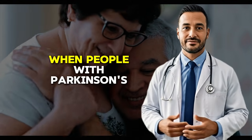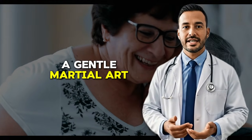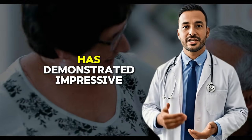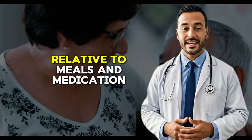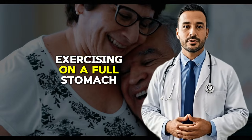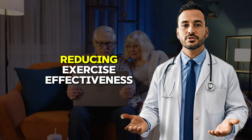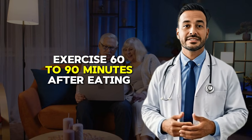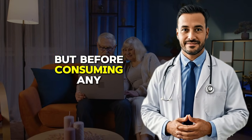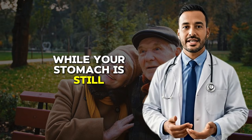Balance and coordination exercises deserve special mention, because tremors often worsen when people with Parkinson's feel unsteady or anxious about falling. Tai Chi, a gentle martial art involving slow flowing movements and weight shifts, has demonstrated impressive results in multiple studies of Parkinson's patients. The timing of exercise relative to meals and medication is crucial. Ideally, exercise 60 to 90 minutes after eating your fava beans but before consuming any significant meal. This timing allows the levodopa to be absorbed and working while your stomach is still relatively empty.